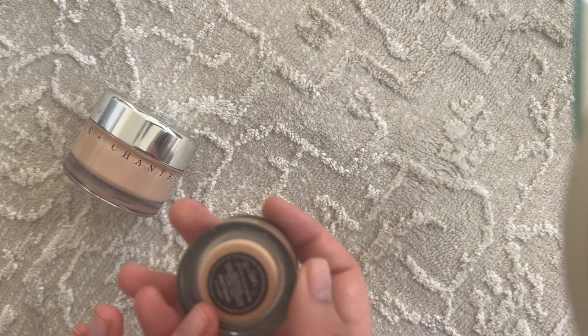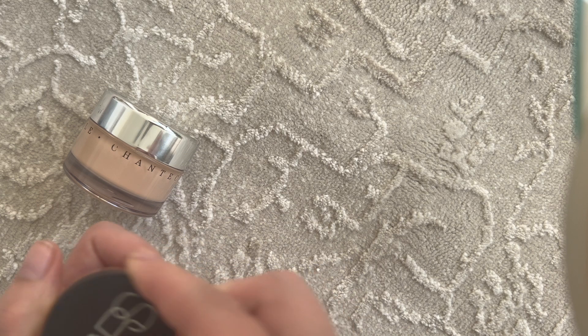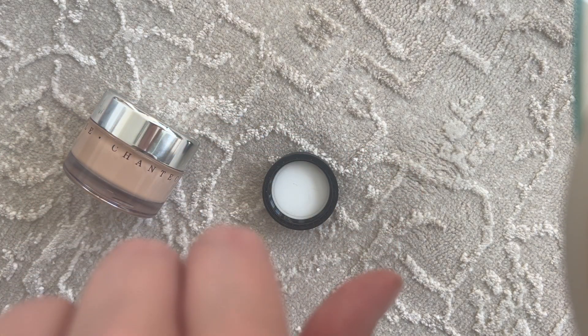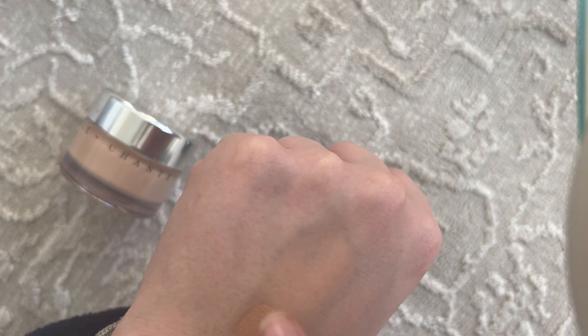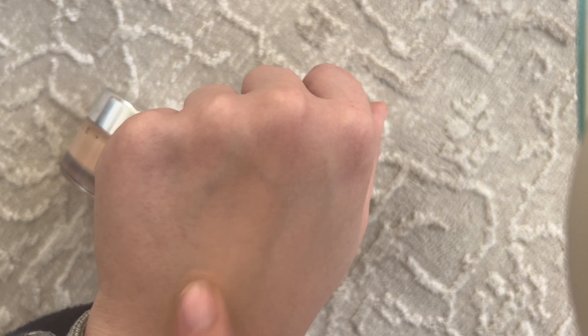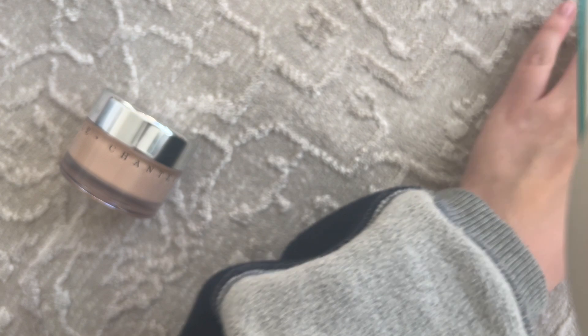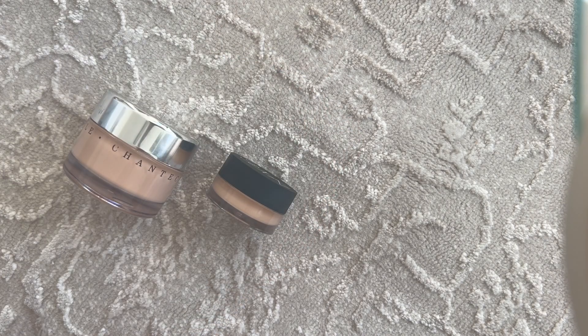The next product I've really been using is the NARS Soft Matte Complete Concealer in the shade Macao. This is very highly hyped as a really good spot concealer. I've had a lot of success with it using a fluffy brush on top of pimples. This past month I was working a lot — out the door at 8 a.m., home at 10 at the earliest — I had a lot of breakouts and my skin was not at its best, and this was just a really good product, an absolute favorite.